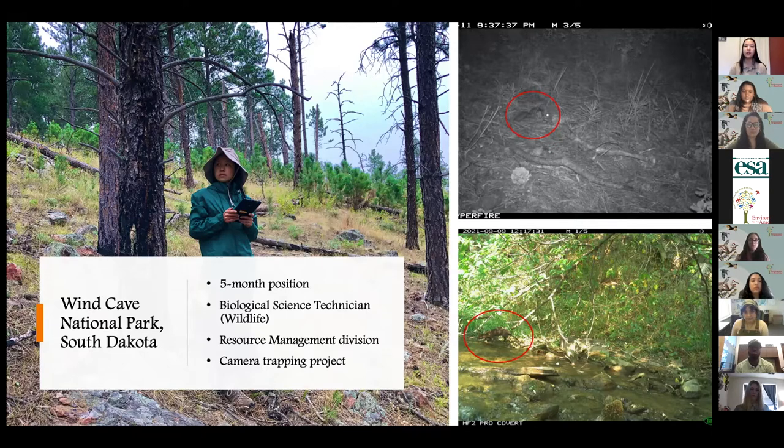As a result of my project, I was able to document two new species of animals for the parks. I documented mink for the very first time at Wind Cave, pictured in the bottom right — that's a photo I caught from my camera traps. I also found the first northern flying squirrel at Jewel Cave, shown in the upper right, also a photo taken from my camera traps.